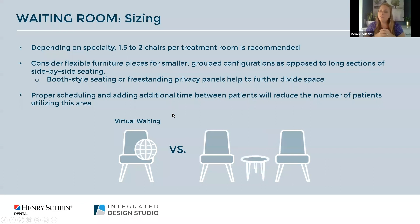Booth style seating or incorporating freestanding privacy panels to help divide the space and make smaller grouping areas has also been trending. One tip we recommend is proper scheduling — adding additional time between patients will really help reduce the number of patients waiting in the waiting room.